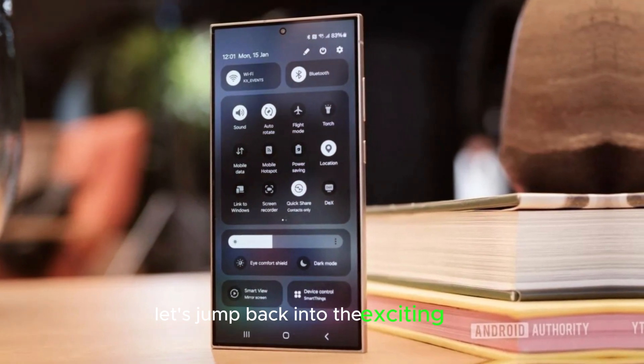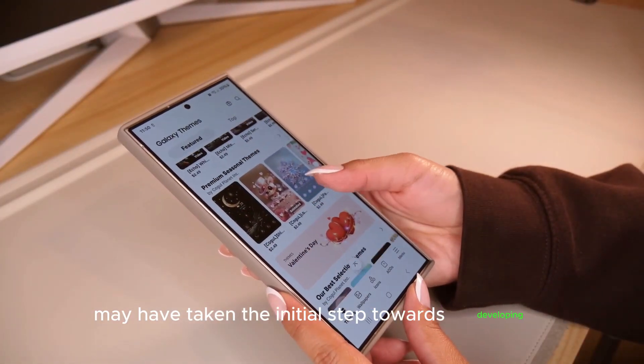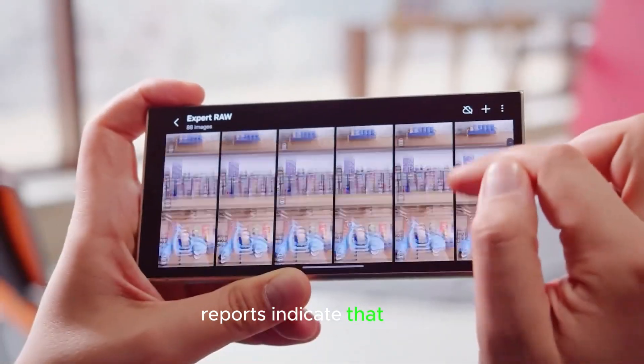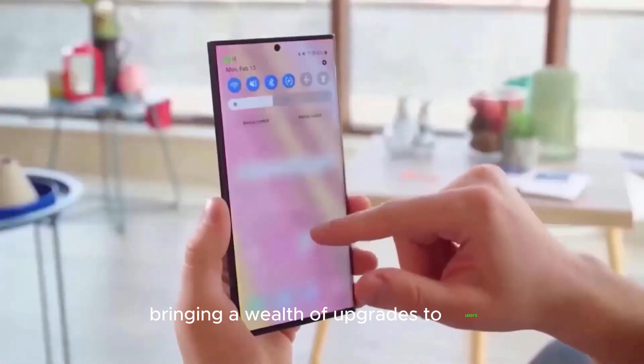Let's jump back into the exciting news. Samsung may have taken the initial step towards developing Android 15 firmware for the Galaxy S23 range. Reports indicate that the One UI 7.0 beta program is on the horizon, bringing a wealth of upgrades to users.